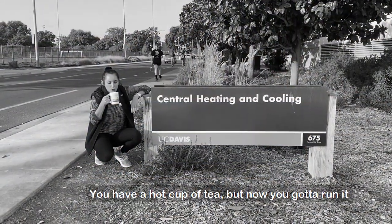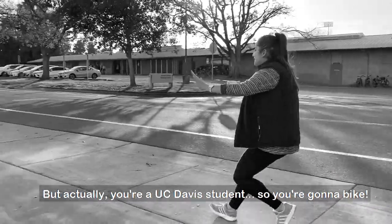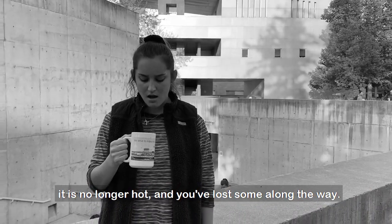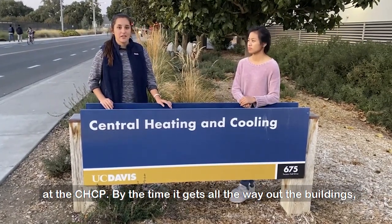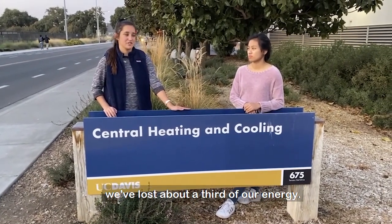Picture this: you have a hot cup of tea, but you've got to run it over to the Death Star, one of the furthest buildings from the plant. You're a UC Davis student, so you're going to bike. But when you get to the Death Star with your cup of tea, it's no longer hot — you've lost heat along the way. That's basically what happens to the steam we generate at the CHCP. By the time it gets all the way out to the buildings, we've lost about a third of our energy.